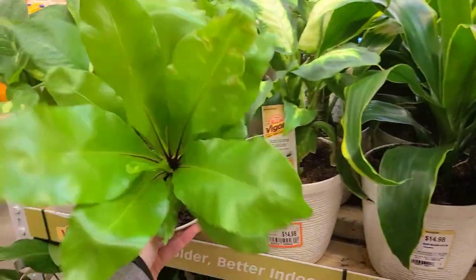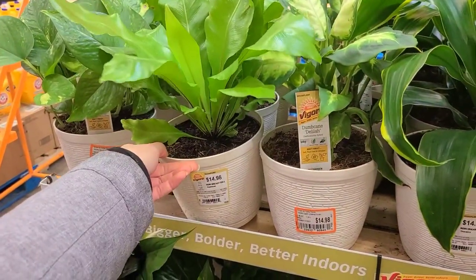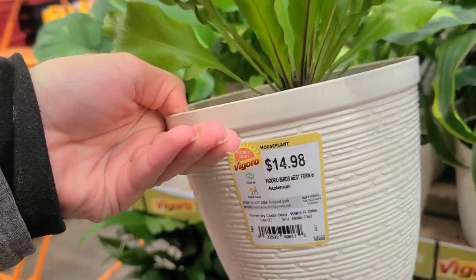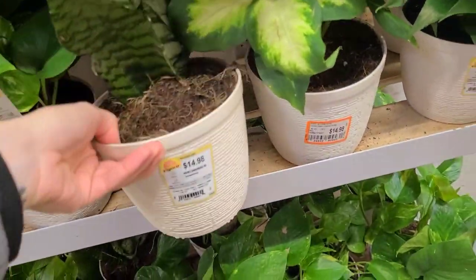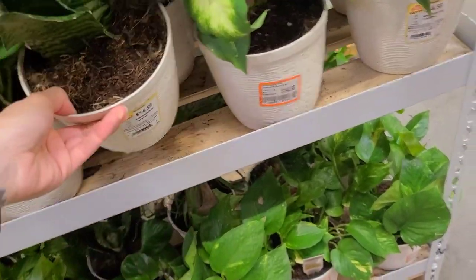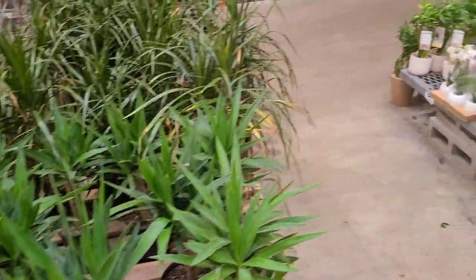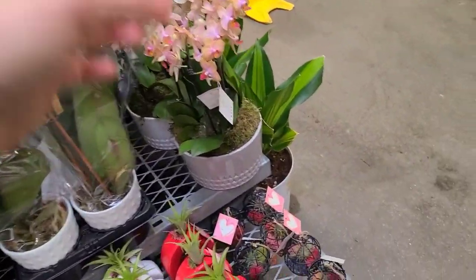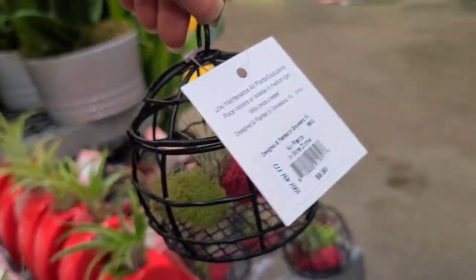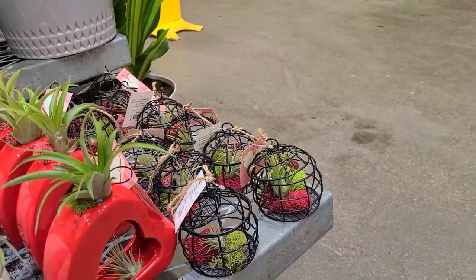This bird's nest fern — look at me go, remembering stuff. There's a snake plant, little baby peace lilies, and some little baby dracaenas. Oh my god, those are so cute. Isn't it adorable? I'm a sucker for cute. I would totally kill these, but the little cage is adorable.